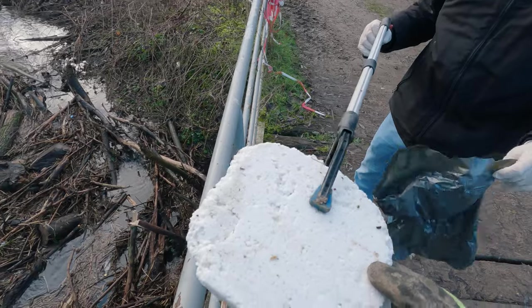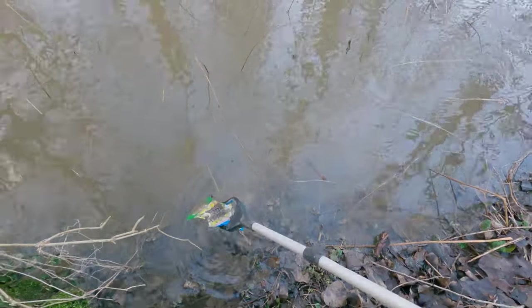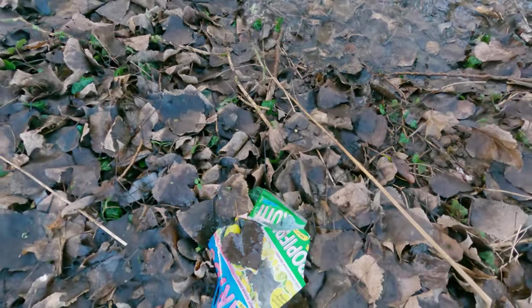First piece of the day: styrofoam. Candy packaging. And more.